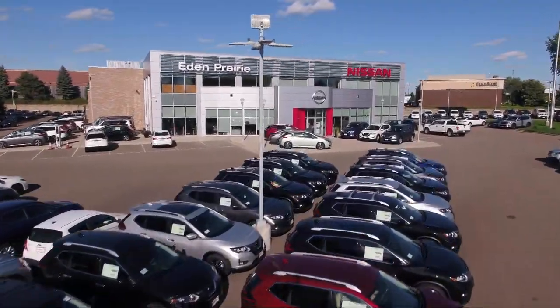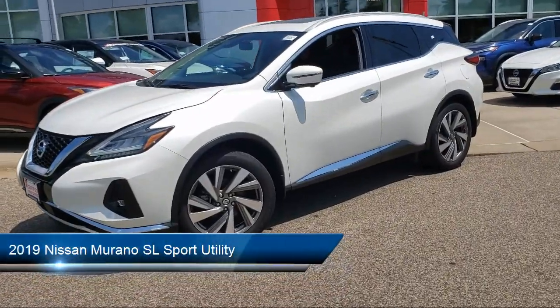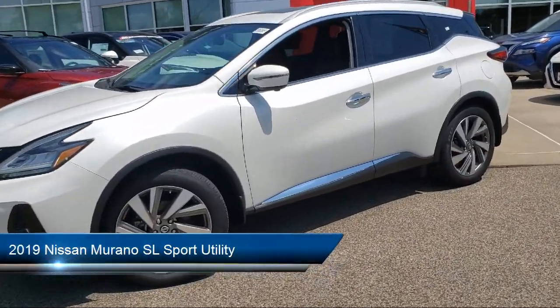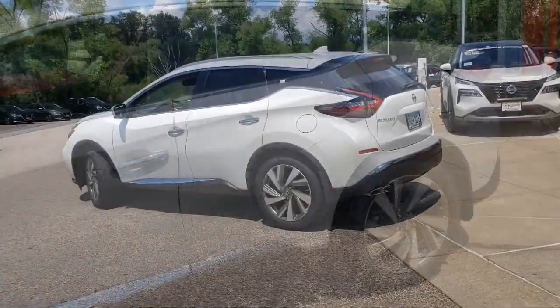Welcome to Eden Prairie Nissan, and here's a look at another one of our great vehicles from our inventory. It comes equipped with Sirius XM satellite radio, tire pressure monitoring system, keyless entry, and a roof rack.